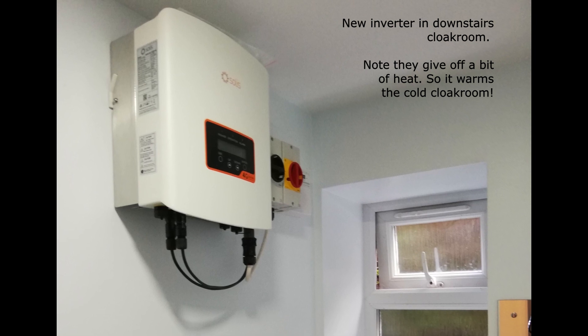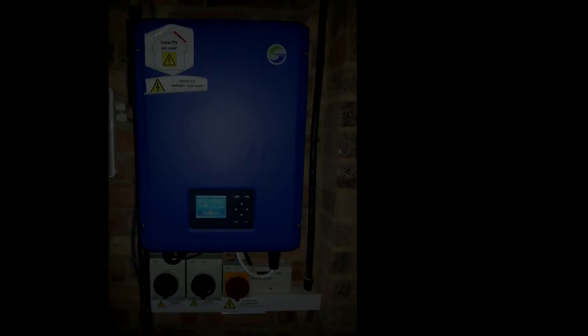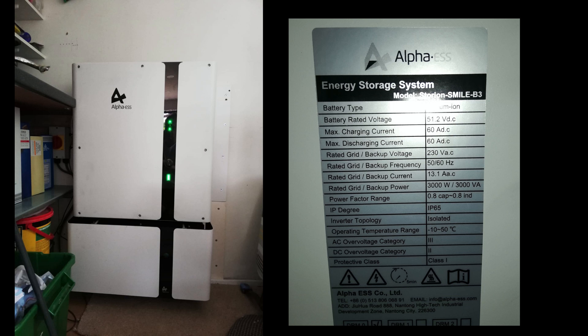As the panels are on opposite sides of the house I would never see all that power at once anyway. But with both inverters I can now get around six kilowatts peak output. The Alpha battery system can also output three kilowatts, so I can potentially pull nine kilowatts in midday sun without using any grid power at all.